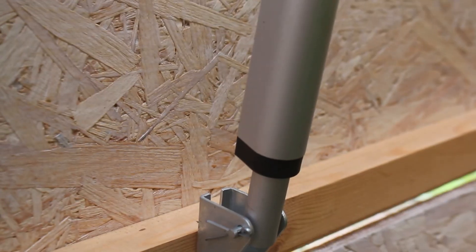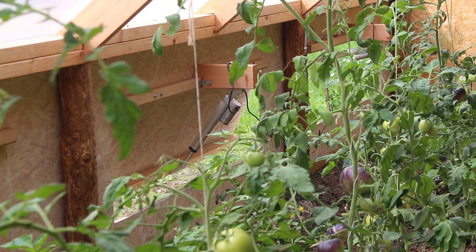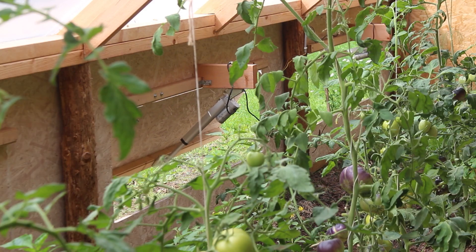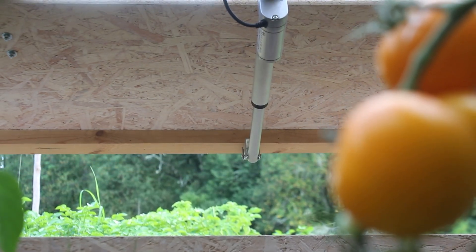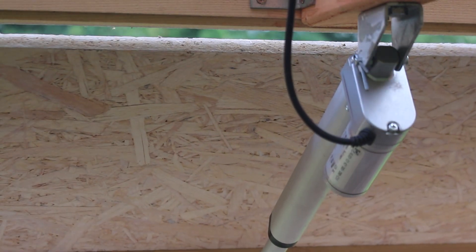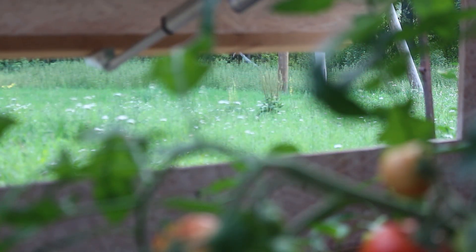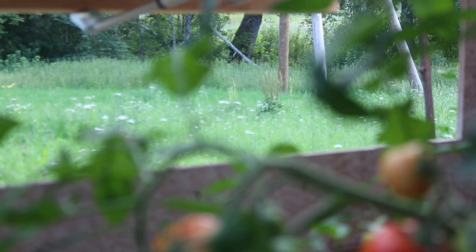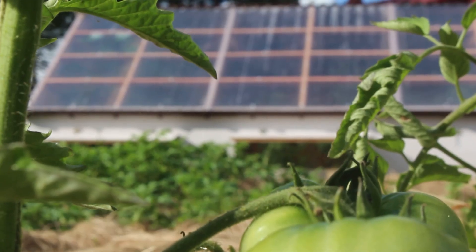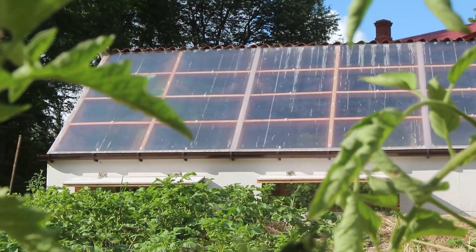Our first feature is two automated windows. Each window is equipped with an actuator that operates independently based on the surrounding temperature. I had the option to upgrade to four automatic windows, but I've found so far that two are enough. The actuators are programmed to open when the temperature exceeds a predefined threshold. The first window opens at 24 degrees Celsius — that's 75 degrees Fahrenheit — to facilitate proper air circulation and prevent excessive heat build-up.